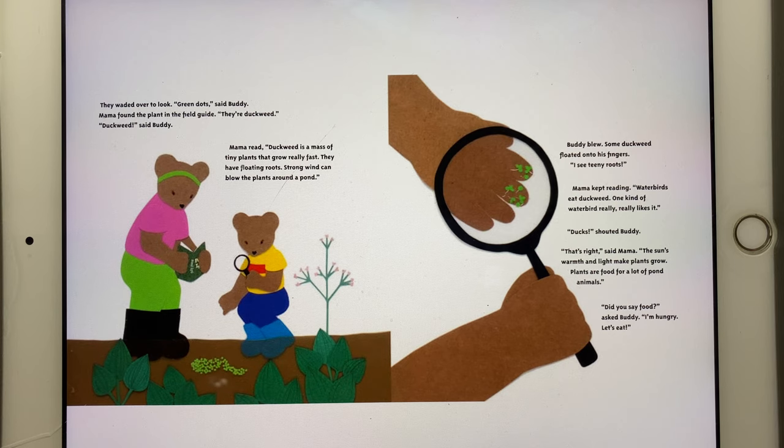Mama read: "Duckweed is a mass of tiny plants that grow really fast. They have floating roots. Strong wind can blow the plants around a pond." Buddy blew. Some duckweed floated onto his fingers. "I see teeny roots." Mama kept reading. "Waterbirds eat duckweed. One kind of waterbird really, really likes it." "Ducks!" shouted Buddy. "That's right," said Mama.